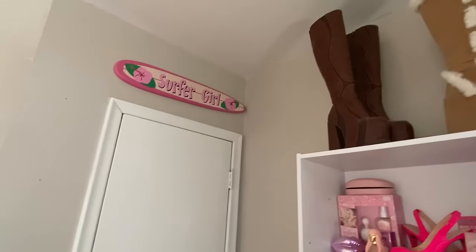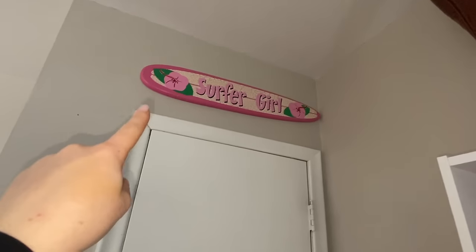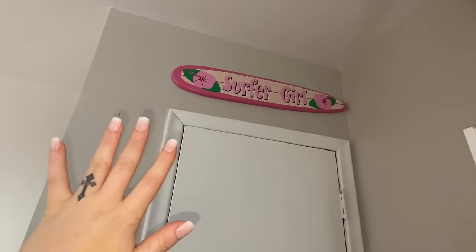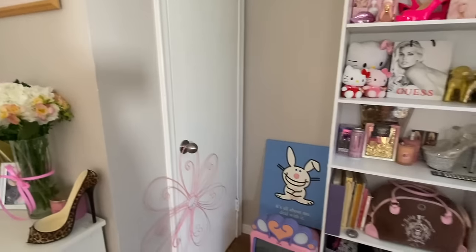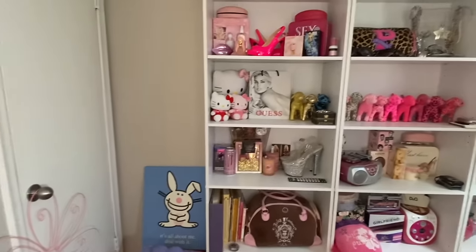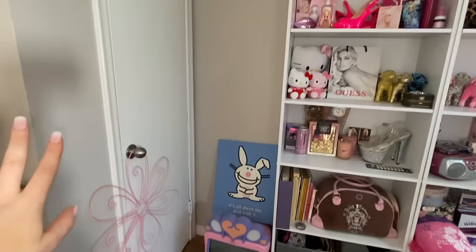I want to show you guys something that you never see, but it's like a super cute addition. It says surfer girl on it. It's this really adorable looking stylish Hawaiian girl — kind of bland and boring. I know I do a super crazy amount of stuff here, but I do like calm and simplicity as well. So I'll show you guys the closet.